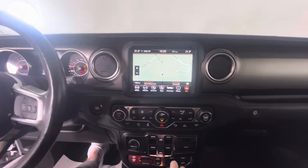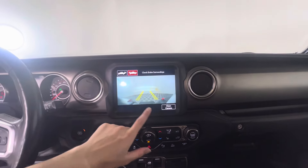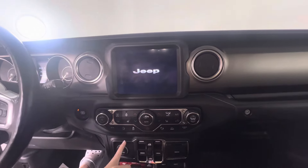We do also have the rear view camera. And there's your rear view — it does show you the front and rear angles. Below the screen you've got your climate settings.